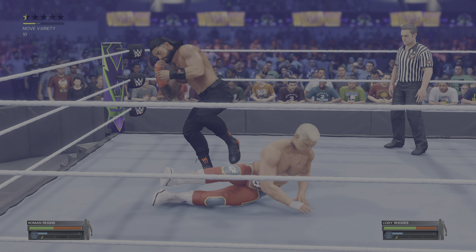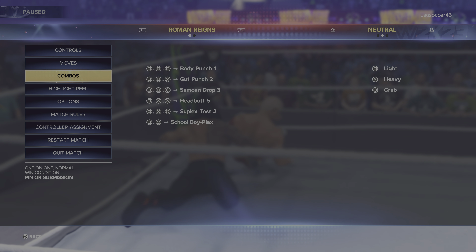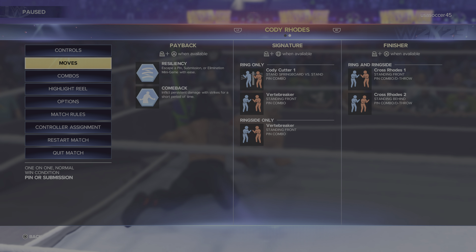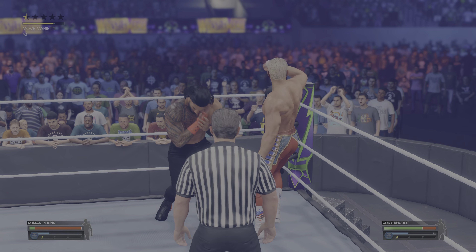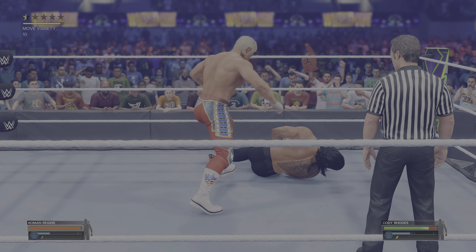Defiant counter to Reigns — throat thrust. Nice Bulldog. Placing them into the corner. Oh, elbow caught him right on the bridge of the nose. A nasty stop to finish it off.